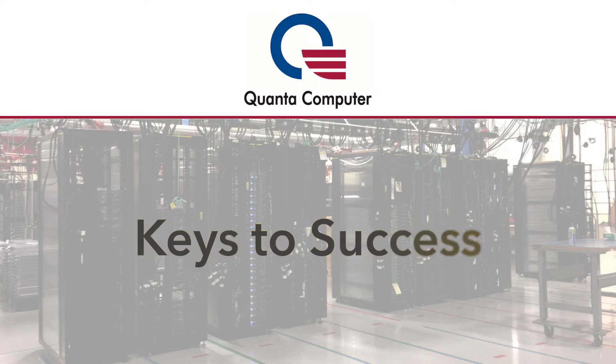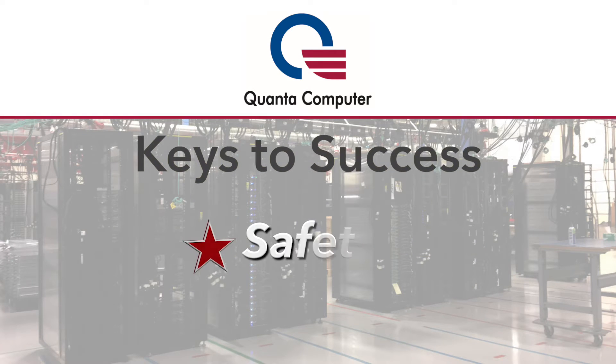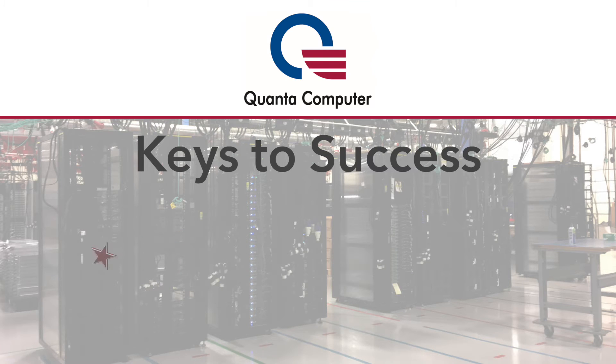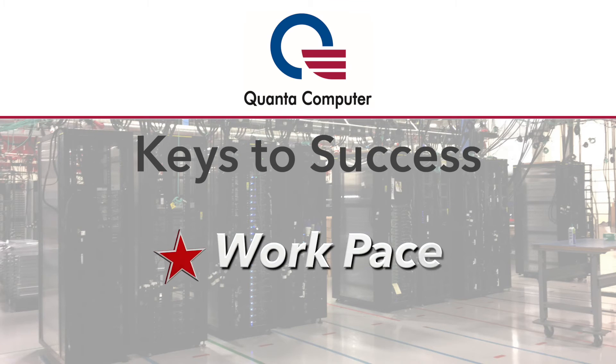Please remember the five key things that will make you successful here at Quanta, and they are: adherence to our safety practices; attendance — being here on time every day, your team is counting on you; working with a positive attitude; treating others with respect; and maintaining a good work pace.